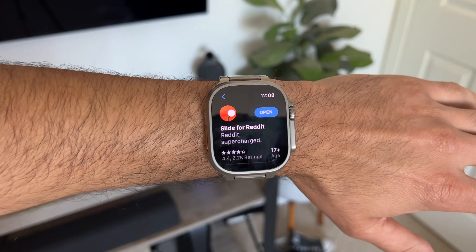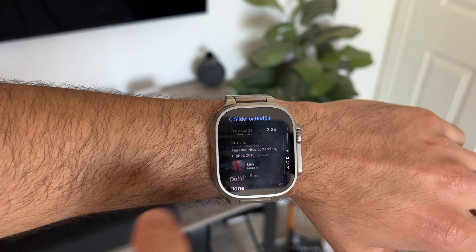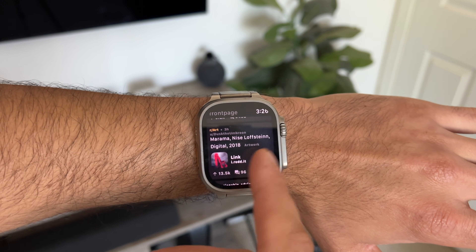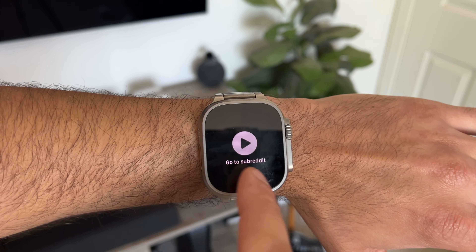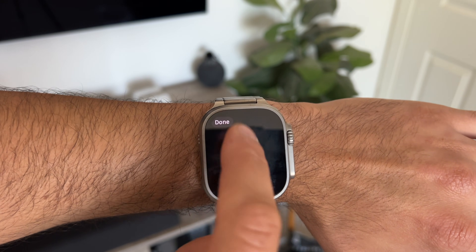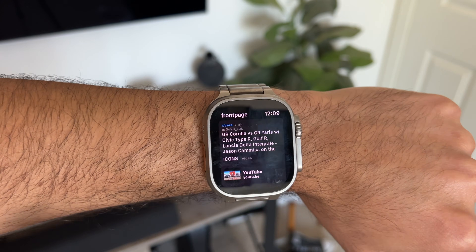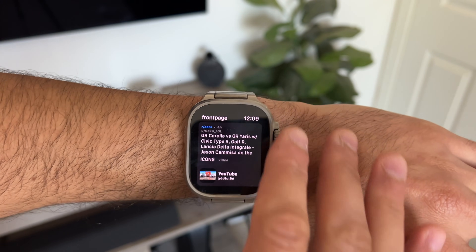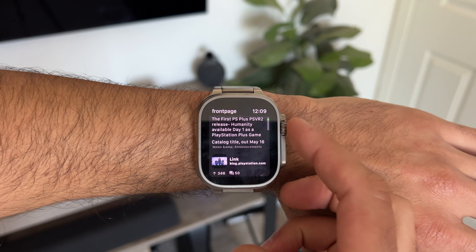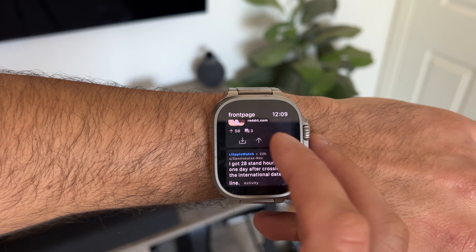Now since we're talking about Reddit, Slide4Reddit is the next app I want to feature and talk about. This is new from the previous Reddit app we've used in the past, because this one is actually pretty straightforward and really easy to navigate compared to others. If I go ahead and sign in or tap open — I'm already signed in on my iPhone — it gives you a glance at the front page of all your subreddits right there.